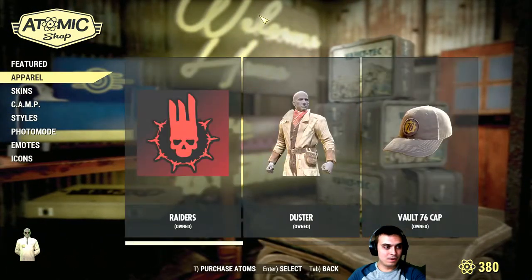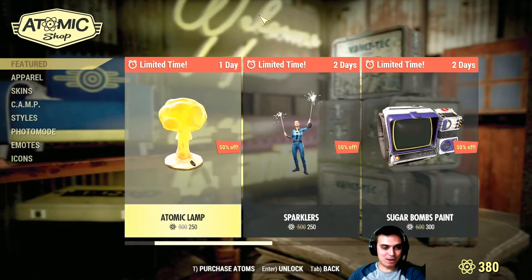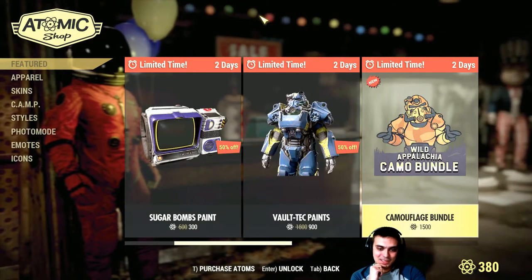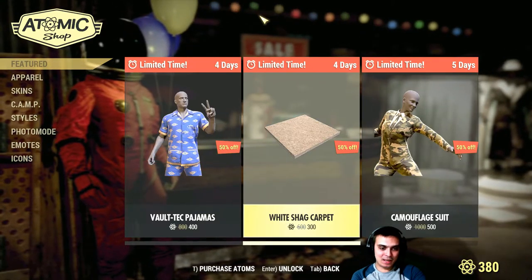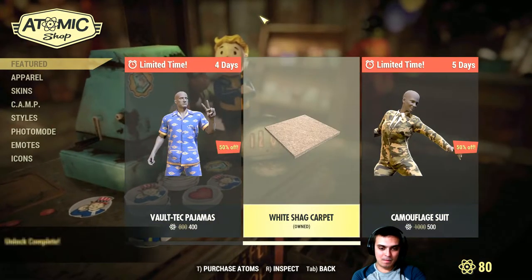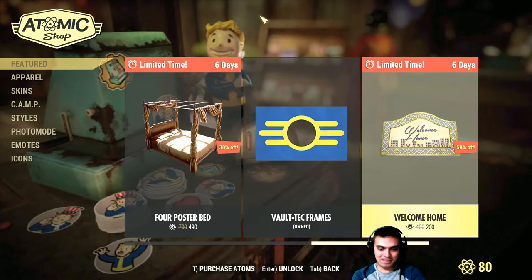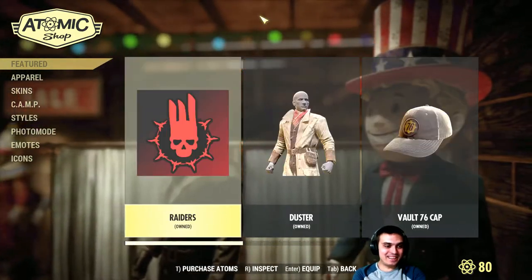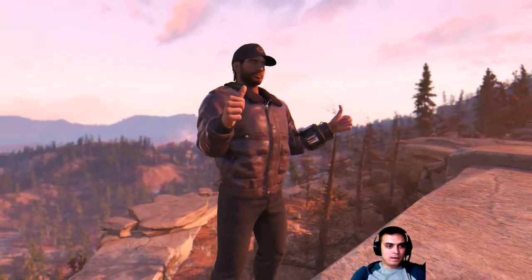There we go. How many atoms do I have left? Wow, I'm freaking broke. What else can I grab? I'm gonna grab the carpet — that's it. Ladies and gentlemen, I am officially broke. All right, let's go check how everything looks.